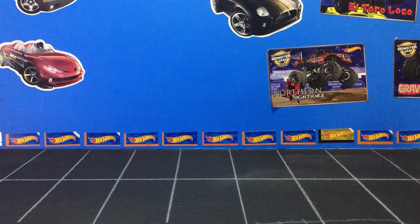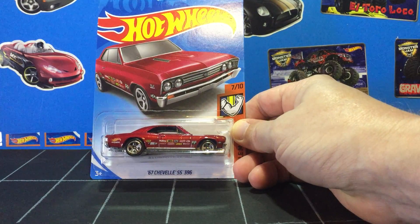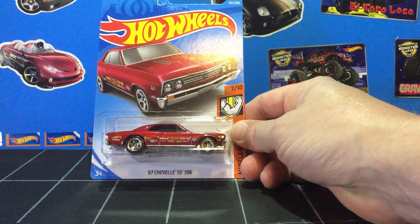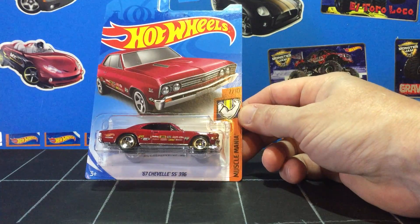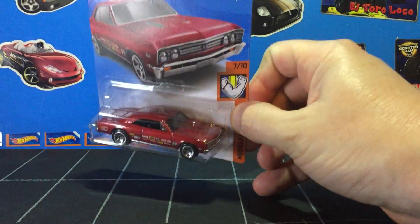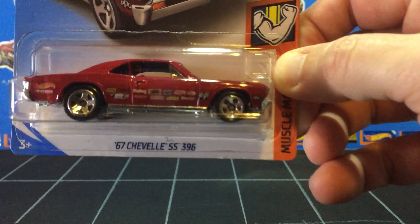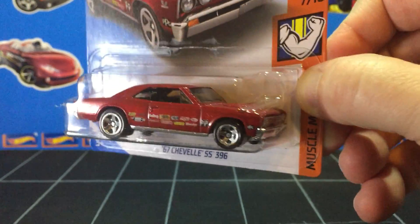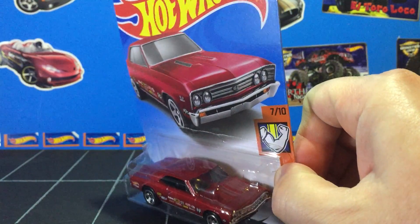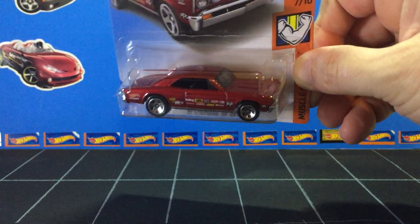Today's haul for April 23rd, 2019. First up, the 67 Chevelle SS 396 Muscle Mania. I like this one because it's a basic red with some racing decals on there. Sometimes I actually often like a very simple design, and this one definitely has a very simple design. Sorry about the glare there.